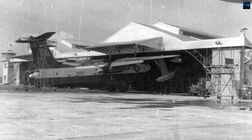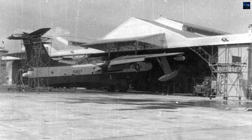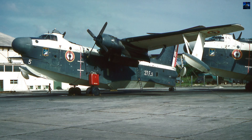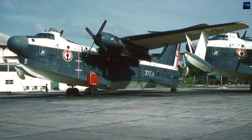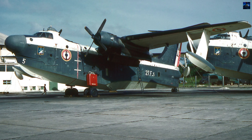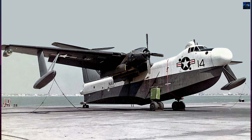Production began with 167 P-5M1 aircraft in 1951, the first flying on June 22, 1951. These featured raised flight decks, AN/APS-44 search radar in the distinctive nose radome replacing gun turrets, and streamlined wing floats. Engine nacelles were lengthened for rear weapons bays.